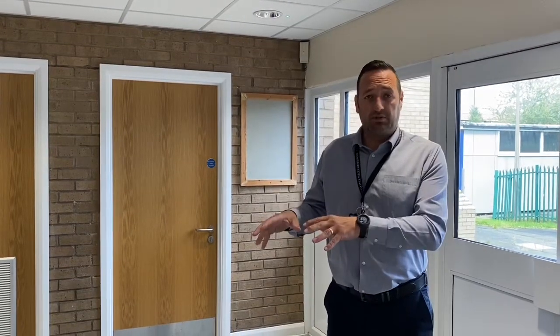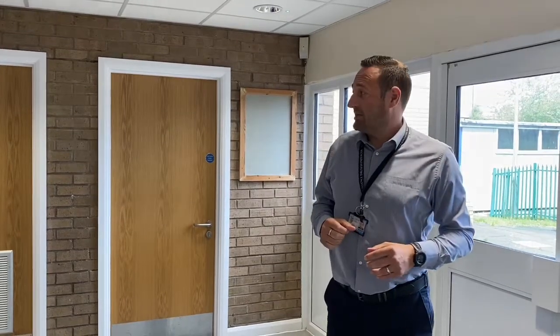Now we've come in — we're in E Block. The E Block is the Year 7 bubble. Only Year 7s will be based in E Block. All your lessons will be in E Block and you will not mix with any of the other year groups. You'll just be situated here and all your lessons will take part in this area.